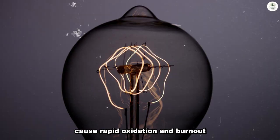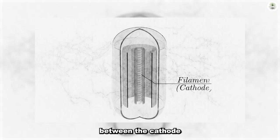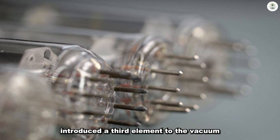Conversely, in a vacuum tube, the absence of air molecules allows electrons to travel freely between the cathode and the anode without collision. In the early 20th century, a significant breakthrough occurred when Lee de Forest introduced a third element to the vacuum tube, known as the grid.